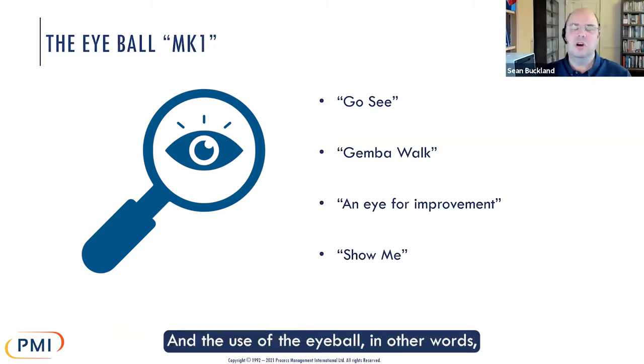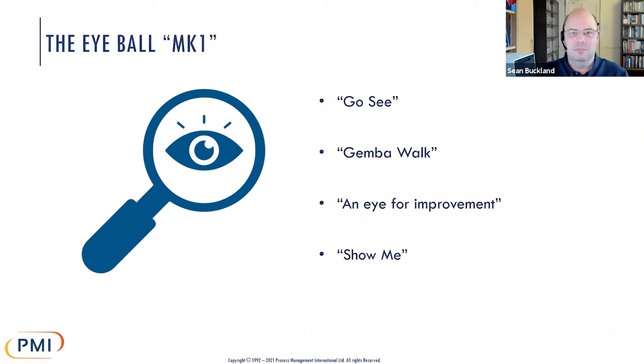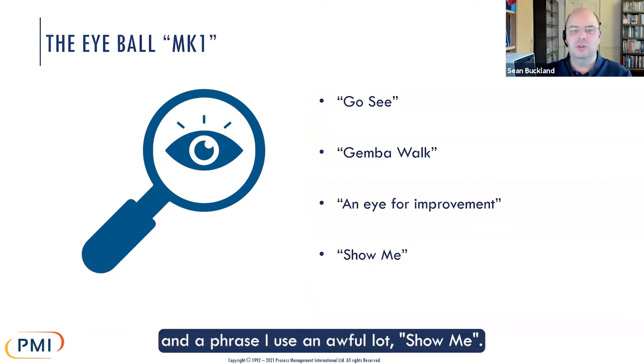The use of the eyeball — we see languages like 'go see' in Lean literature particularly. The Gemba walk is a common thing. Jim Womack wrote a whole book called that. The eye for improvement, and the phrase I use an awful lot: 'show me.'